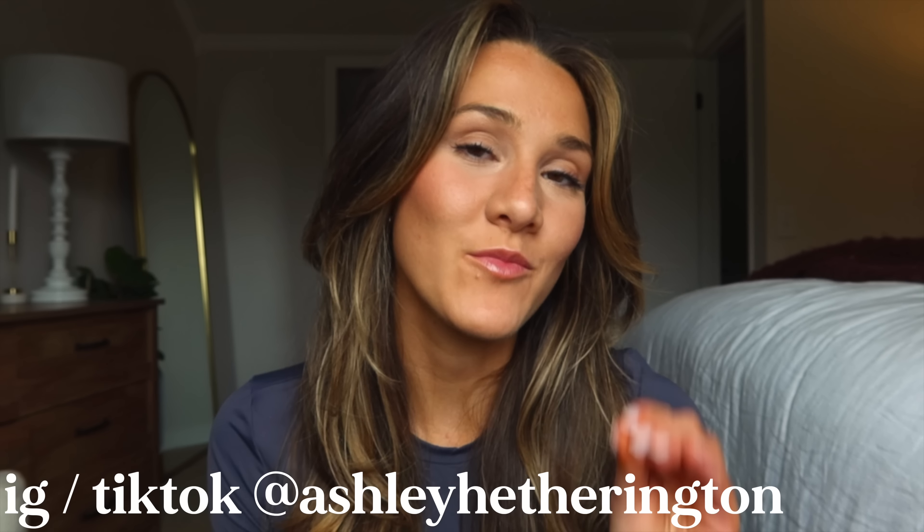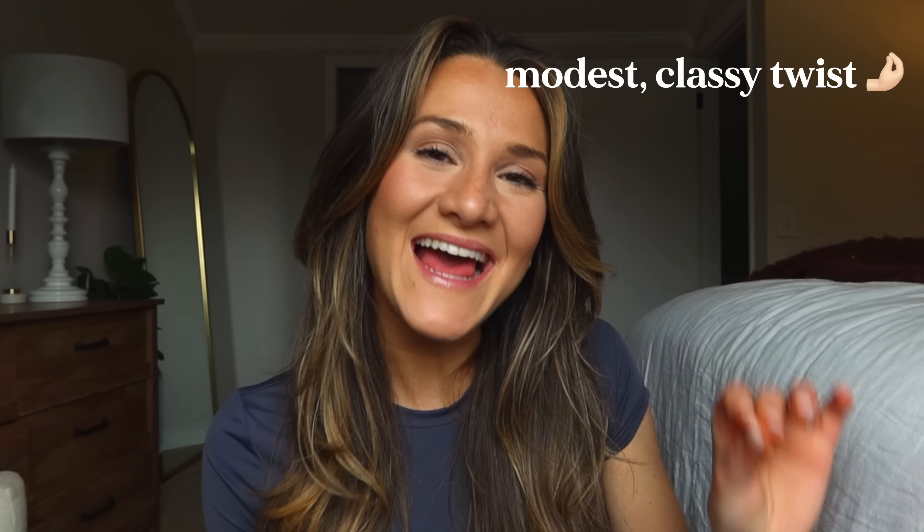Hi friends, welcome back to my channel. So many of you requested more help on finding modest but fashionable outfits, so I thought I would do a spring haul on my favorite trends for the season but with that modest classy twist.